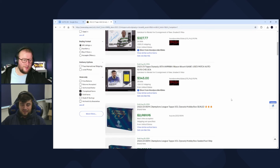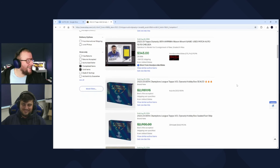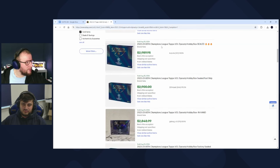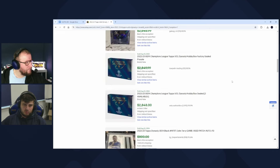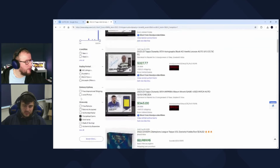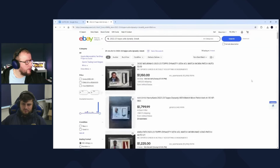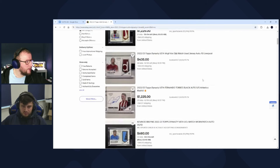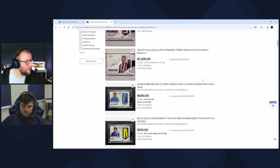Sealed boxes are getting sold for basically double ORP. We haven't seen a huge sale yet — the biggest listings are out there, and I've heard people whispering about 1/1 Jude offers of $20k, which is crazy. There's a lot of pandemonium still going on around these cards, and only time will tell where they fall in the grand scheme of modern soccer cards.